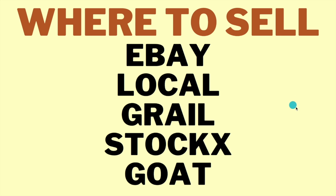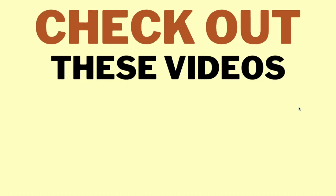Thank you guys for watching. I'll see you in the next video — make sure you check out the other video popping up on screen, and like and subscribe so I can push out more content for you guys. I'll see you in the next one.